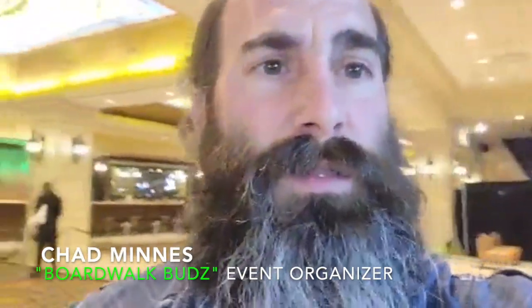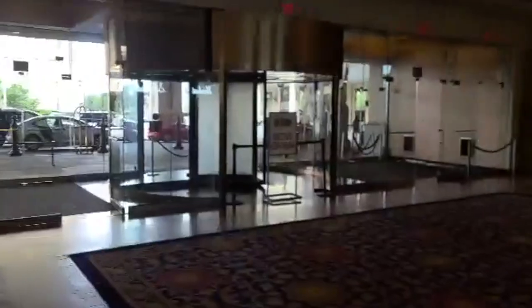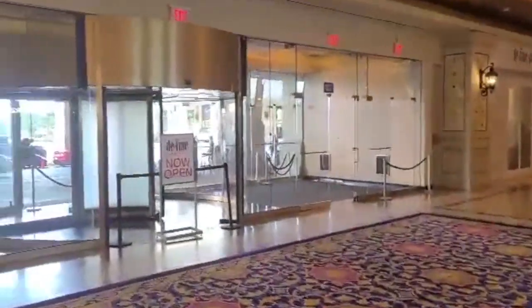How are you? This is Chad Minnis with Bored Old Buds. I'm gonna give you a two-part tour of the Showboat. We're on the first floor right now — I'll zoom this around. This is our valet and this is where you'll make your entrance from.